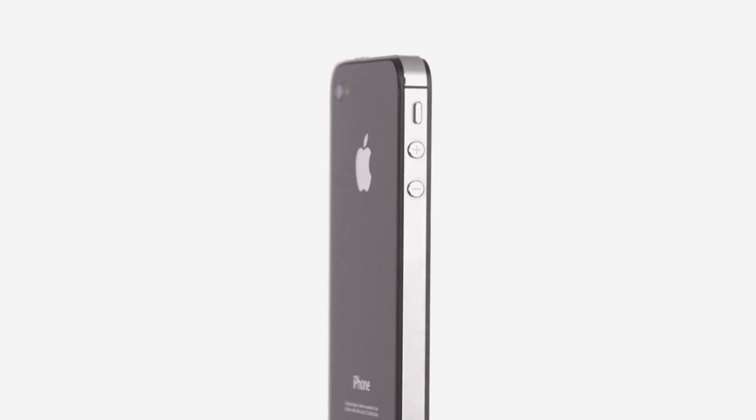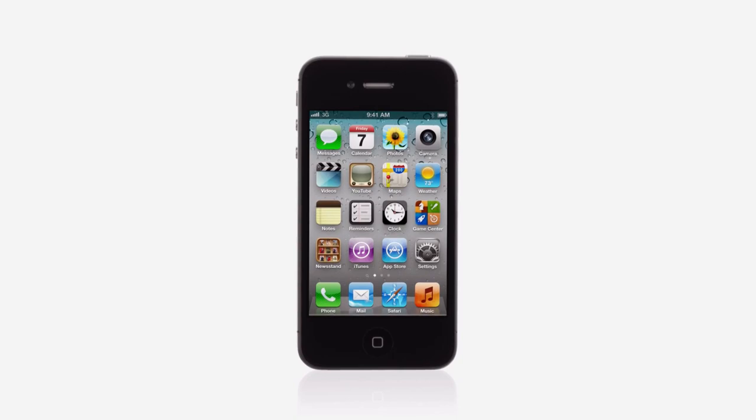iPhone 4 was groundbreaking. It's one of the best products we've ever designed and it's gone on to become the number one smartphone in the world. So we had this challenge: how do you improve on something that's so extraordinary? Well with iPhone 4S we did exactly that by taking this amazing design and completely rethinking the inside.